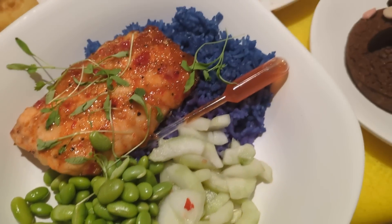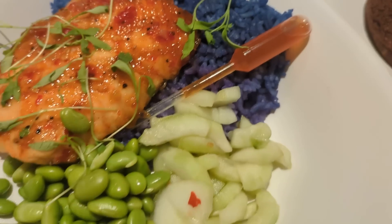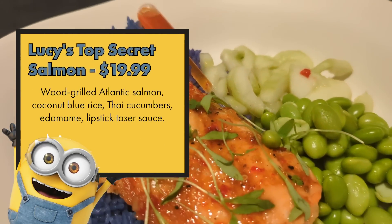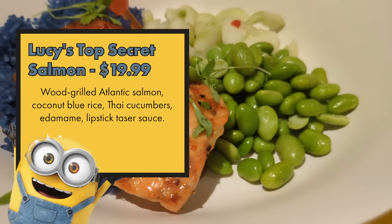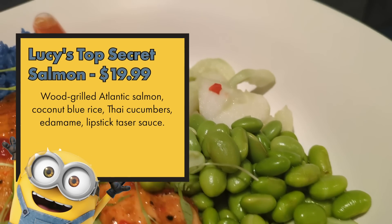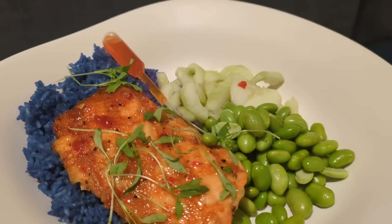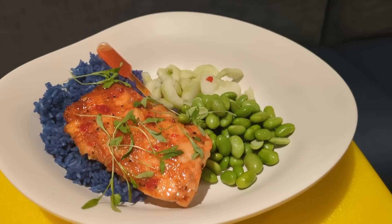Lucy's Secret Salmon comes with a lipstick taser of sauce — very funny. The salmon is perfectly cooked with a really full and hearty salmon flavor. The sauce has a nice glaze, but I'm glad it came with extra sauce because there wasn't quite enough otherwise. I'm obsessed with the Thai cucumbers — I'd eat an entire bowl of just these. The blue rice isn't overly coconutty, which I appreciate as someone who's not a huge coconut fan.